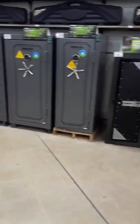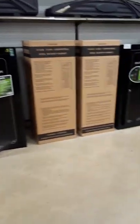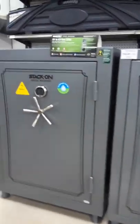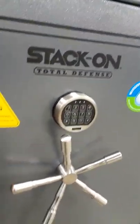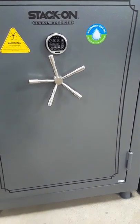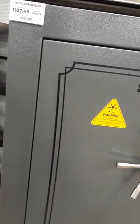We're closing in on my favorite section — and probably some of our viewers' favorite section. We're closing in on the guns and firearms section. Here we are looking at the safes. From what I've seen of the prices so far, they are pretty much dead on with their competitors. This one being the Stack-On Total Defense — it regularly retails for $1,250, the club price is $1,187.